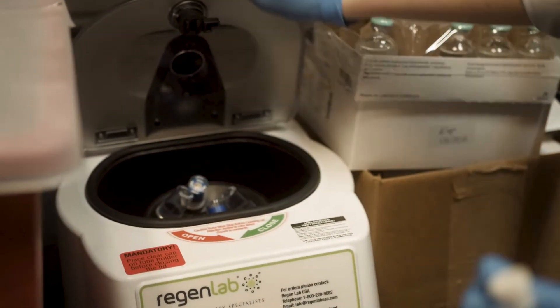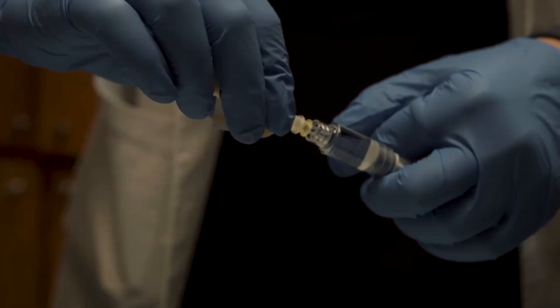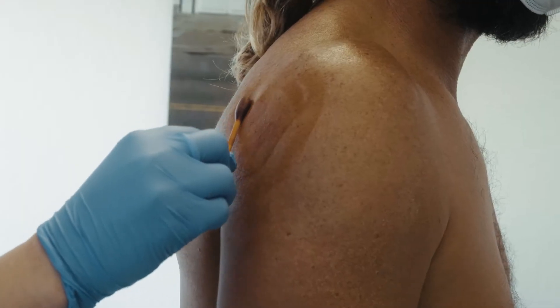Fortunately, many of the shoulder injuries these days we can repair without surgery with just injections of lubrication and growth factors and physical therapy, but those that need repair, the techniques for repairing them have improved tremendously.